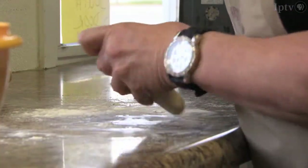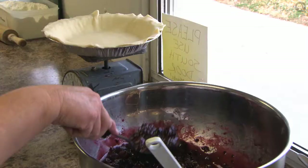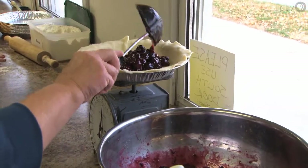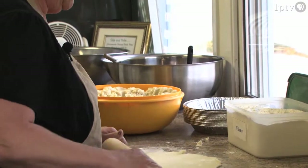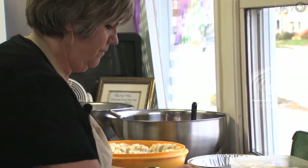I make the bottom crust, put it in the pan, hand it to Elaine, and she fills it with the fruit and weighs it and then gives it back to me and I put a lid on it. And then I finish it by crimping the edges.